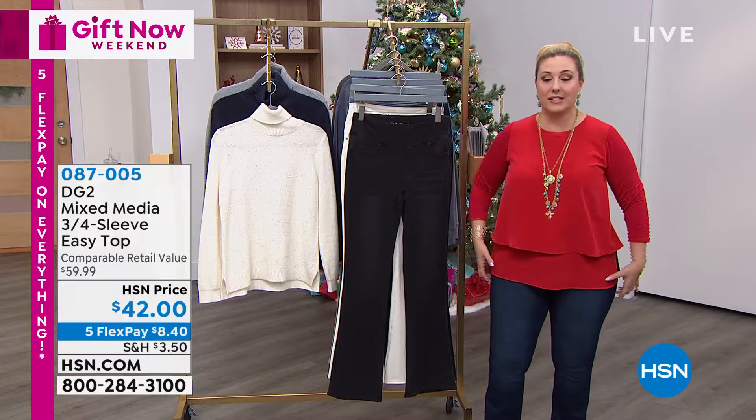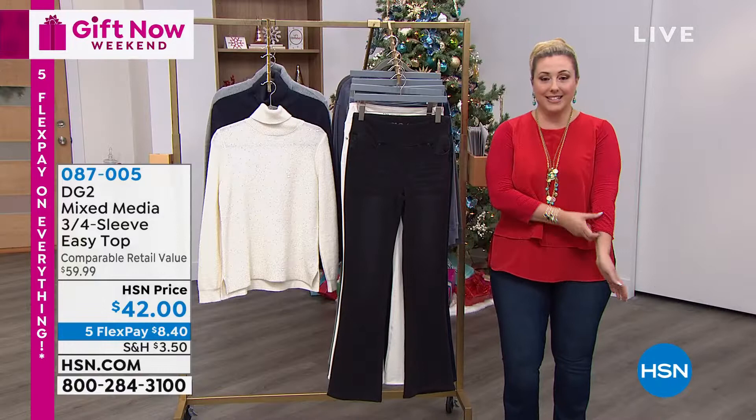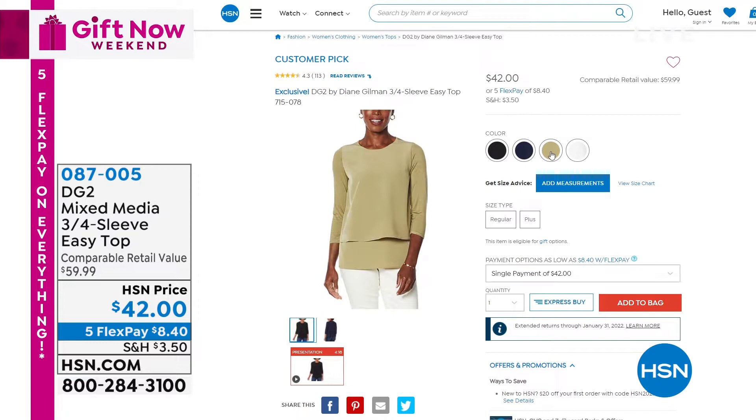This color is called tomato. We've got it available in sage as well, mushroom, gray, navy, olive, white, and black. So stretchy, comfy. The back of it is also stretchy. You can tuck it in and wear it if you want to tuck in the bottom part and wear it with a pencil skirt. Love it.